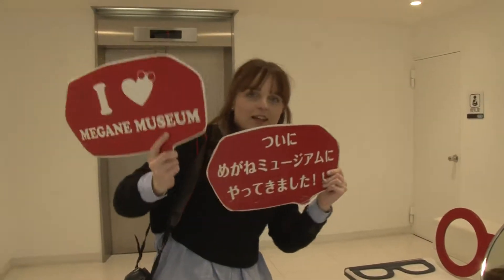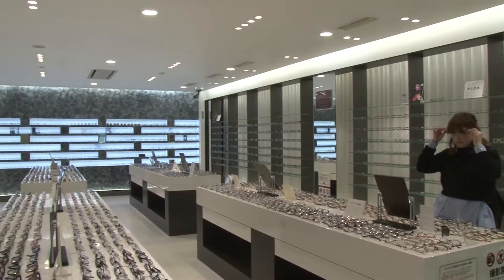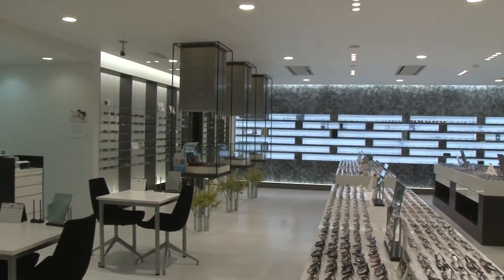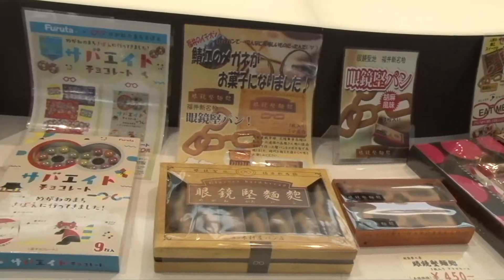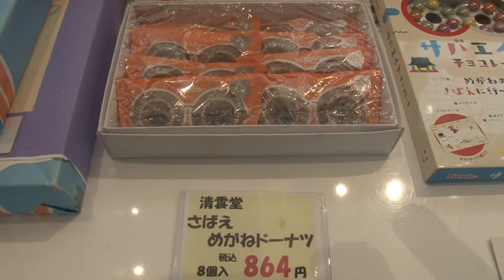However, if you don't quite have the time to make anything yourself but still want to take home a memento of your time in Sabaya, there's always the Megane Shop. Here, you can buy a pair of glasses made right here. And over in the lobby, there are also a range of spectacle-themed souvenirs on sale, including these unique sweet treats.